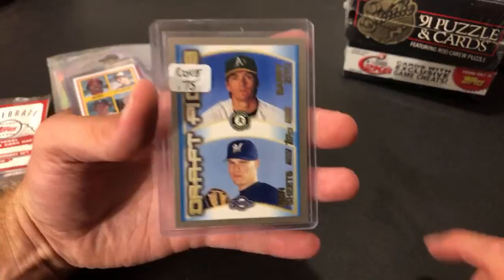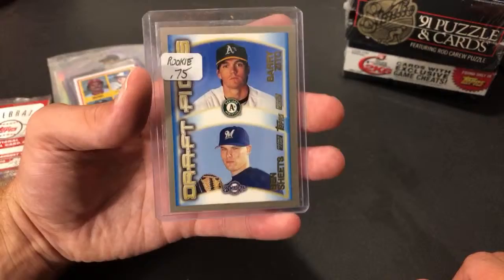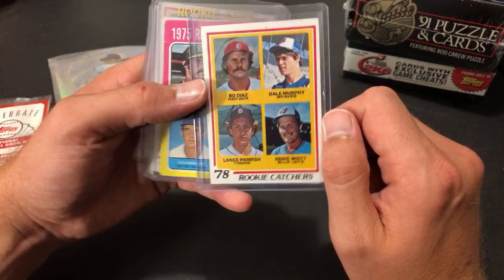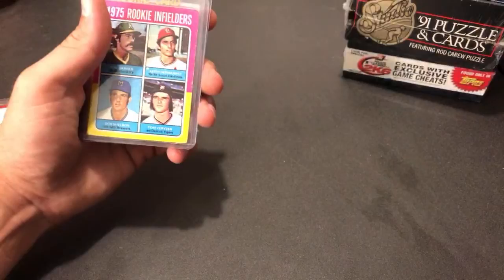A few other singles: a Topps Chrome Barry Zito/Ben Sheets rookie card for about a quarter, and from the dollar bin at Rogers, a Lance Parrish card and a Dale Murphy second-year card — 1978 Topps. Rest in peace to Bo Diaz. The Murphy is in nice shape; I probably already have that one but I'll give it away at some point.